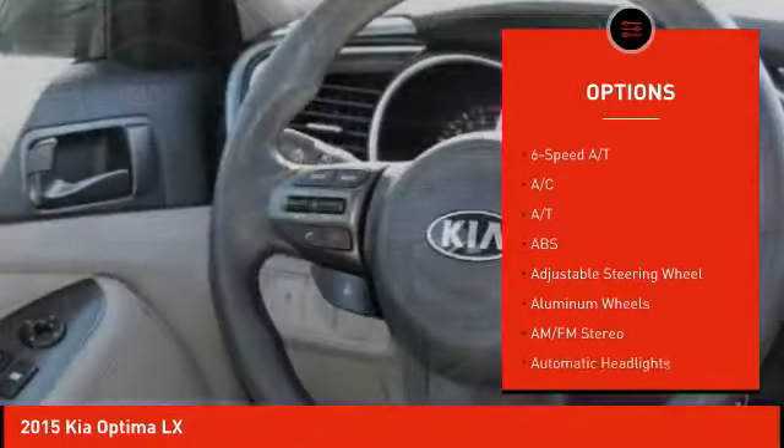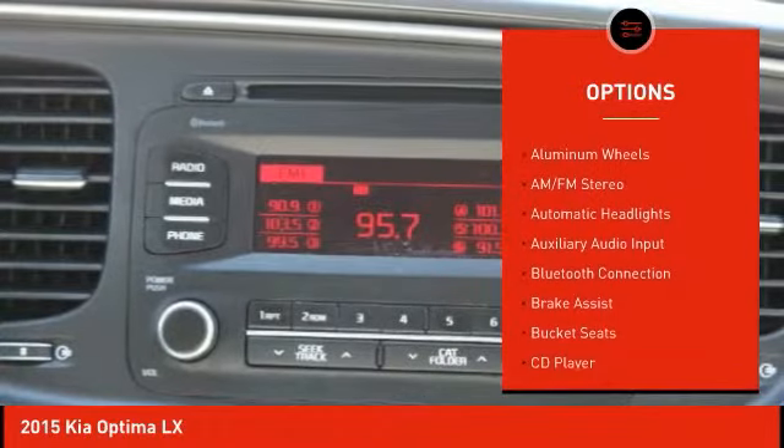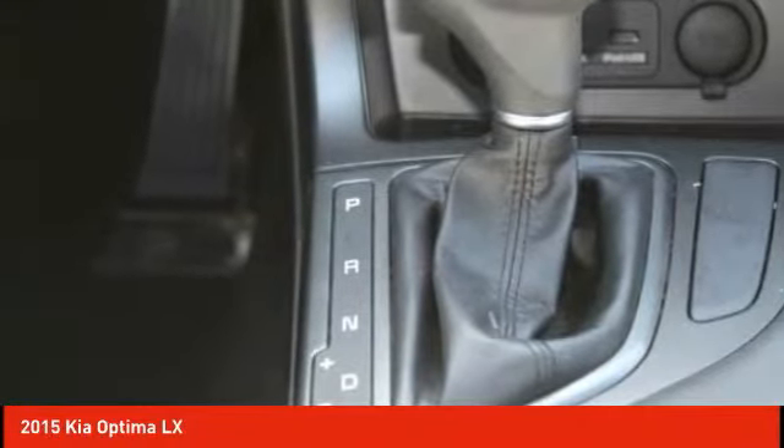Keyless entry, traction control, anti-lock braking system, steering wheel audio controls, stability control, Bluetooth, adjustable steering wheel, driver airbag, power steering, cruise control.